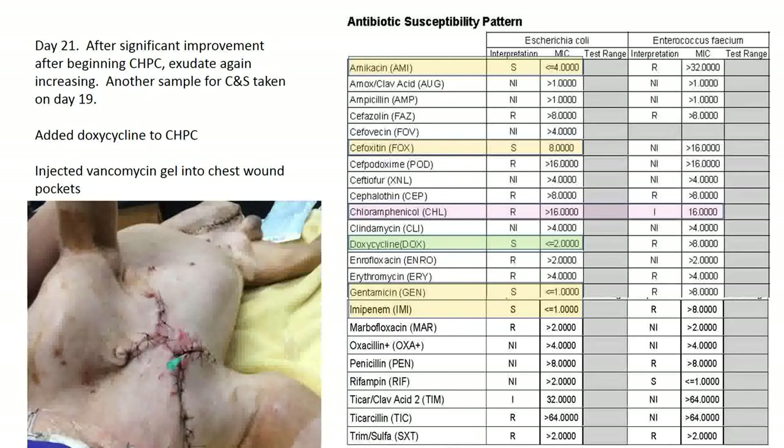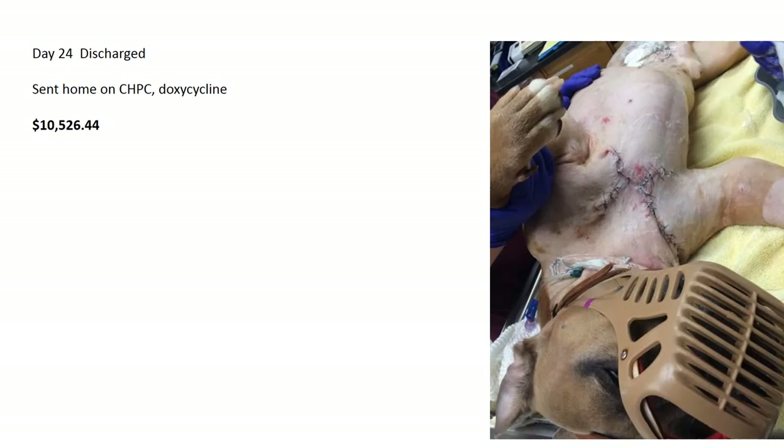They also made some vancomycin gel — a poloxamer sustained-release formulation — and infused it into the wound pocket, aimed at staph and enterococcus. Boudreau was finally discharged on day 24, sent home on chloramphenicol and doxycycline. A day or two before discharge you could see complete third-intention closure and everything looked really good.